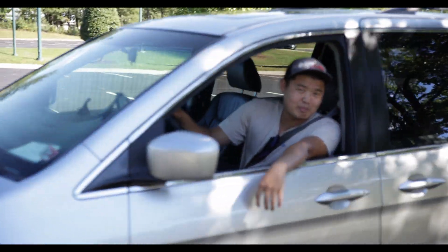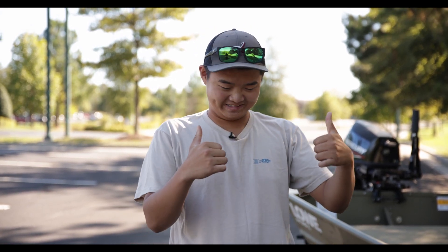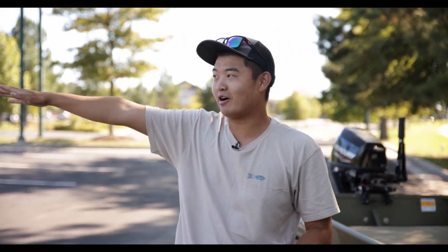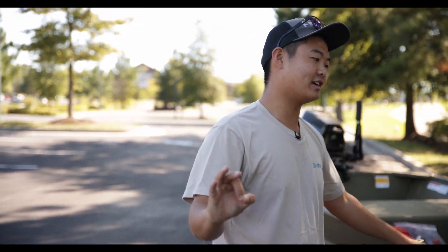You ain't never seen anyone pull a boat with a minivan before, have you? Noah attached a little mic on me right here because we got one of the major highways right to my right and a little bit of road to my left, so it's not the most quiet area to film. We've got cars moving everywhere, so hopefully the audio is good enough. Let's go ahead and hop in the boat.